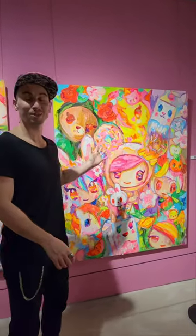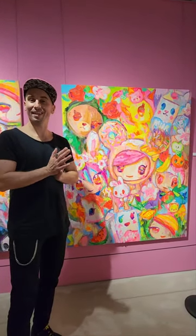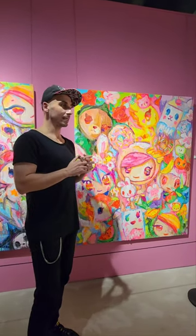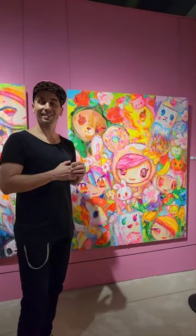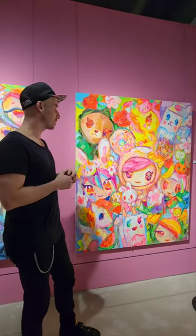Hello, this piece is called Primavera. It's a very important painting for me — it's the second one of this new style that I call Kawai Impressionism, which is about mixing up these kawaii modern, postmodern characters with a more European classic impressionistic or post-impressionistic type of style.